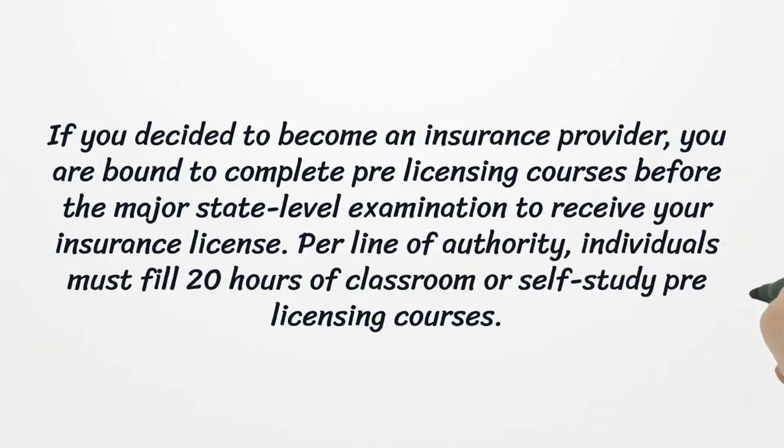If you decide to become an insurance provider, you are bound to complete pre-licensing courses before the major state-level examination to receive your insurance license. Per line of authority, individuals must fulfill 20 hours of classroom or self-study pre-licensing courses.